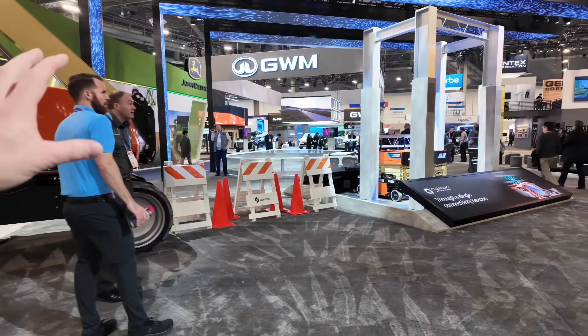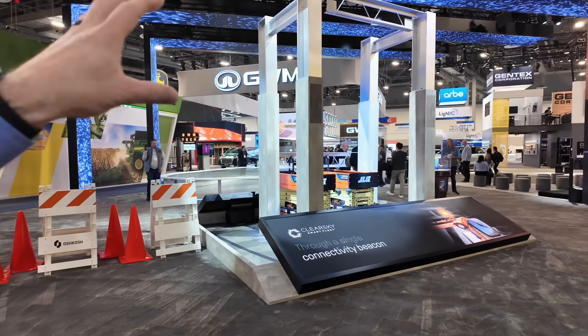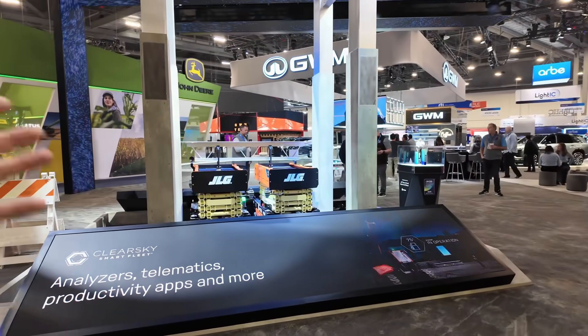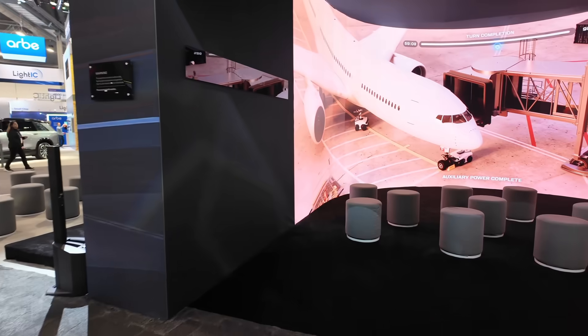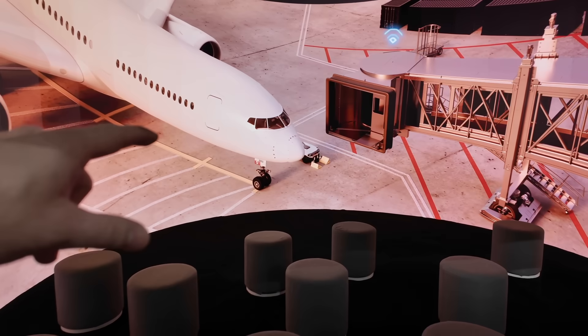That's some of the other stuff under the Oshkosh umbrella. JLG equipment is one of their brands as well, and the autonomous stuff they're showing for JLG is conceptual — something you could add to the JLG equipment line.